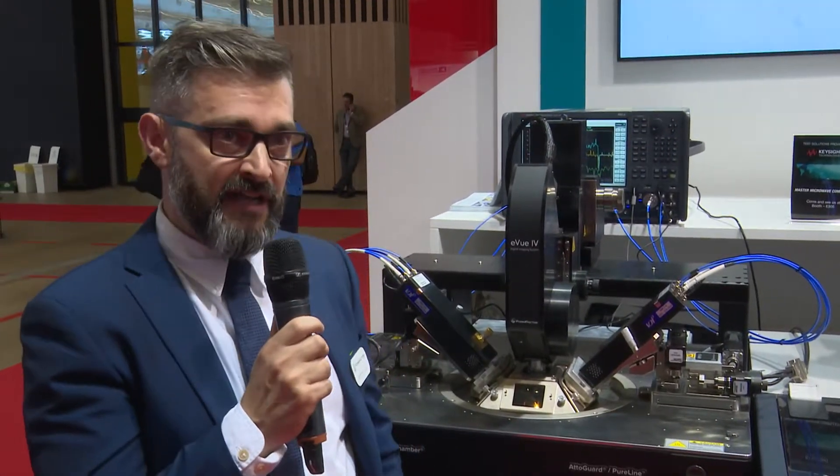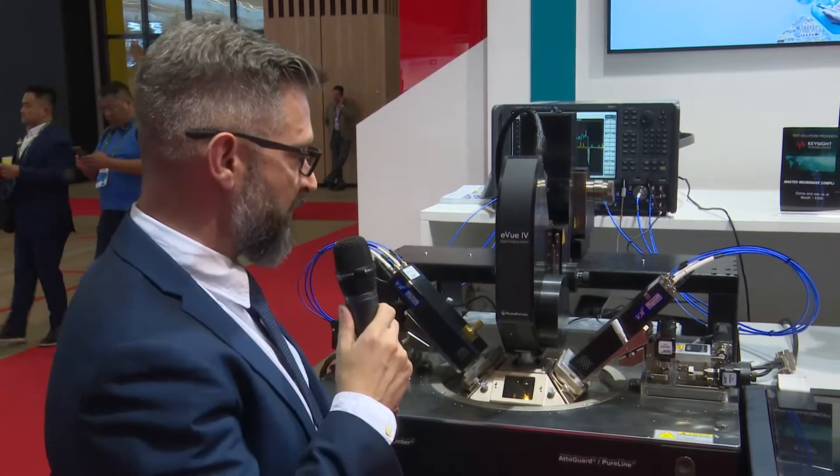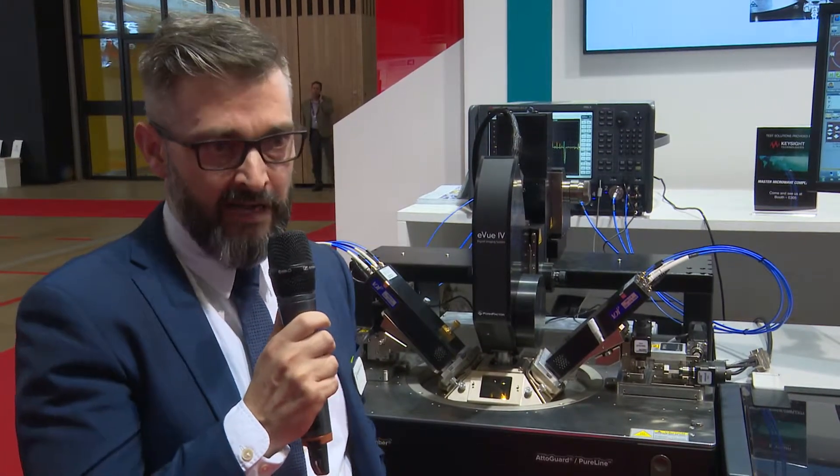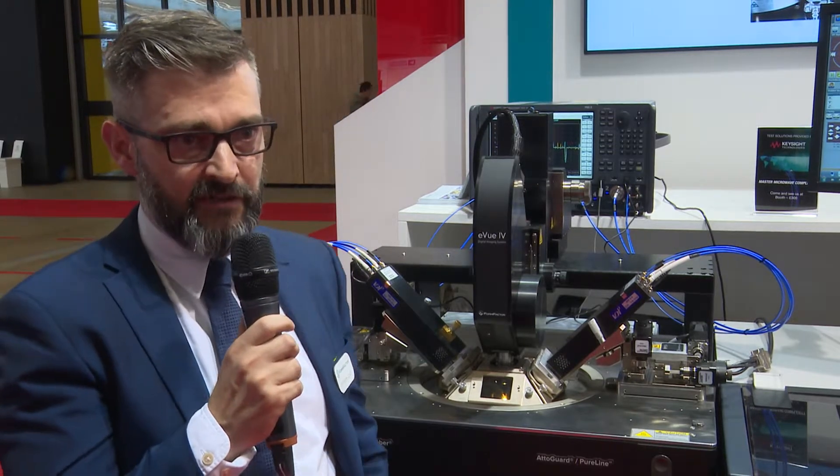Hello and welcome to the Form Factor booth at IMS Microwave in 2019. My name is Anthony Lord, I'm the RF Market Segment Director, and today we're going to be talking about some new technologies we have for maximizing productivity and getting the best possible accuracy when testing on-wafer semiconductor devices.